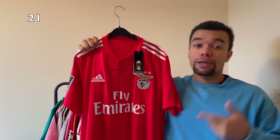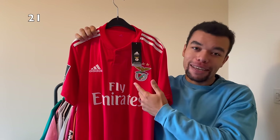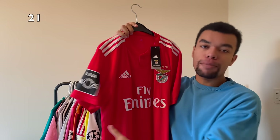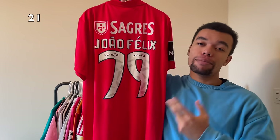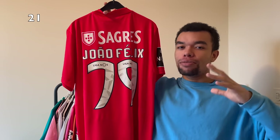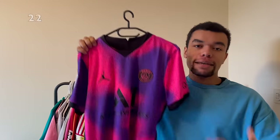Shirt number 21 is the Benfica 18-19 home shirt, still brand new with tags. The shirt has got the beautiful Liga NOS badge on the right sleeve. I just couldn't find this shirt until this year - on the back we got João Félix number 79. I wanted to get this shirt because it was João Félix's breakthrough season and he still played with number 79. Beautiful shirt in my opinion.